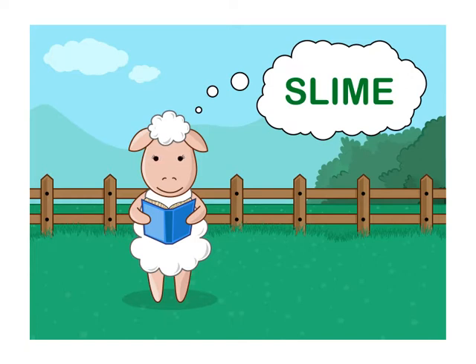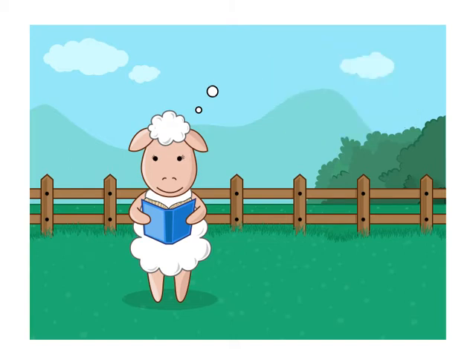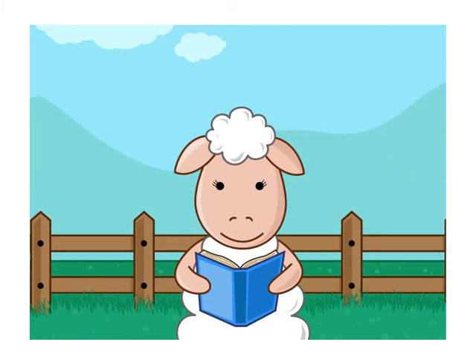Her job is to make slime for the show. Zubrina has been looking for the formula for slime, but she has not been too successful. If she cannot make slime, she'll be fired from her job.